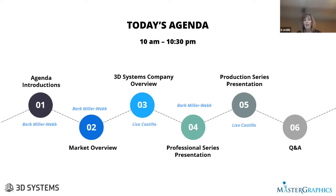Today we're going to discuss the impact 3D Systems is having on the additive manufacturing industry. We'll go into a market overview that I'll cover. Then Lisa Castillo-Brown is going to cover the 3D Systems overview. We have 3D Systems broken out into two segments: professional series 3D printing and production series. And of course, we'll leave the end for about five minutes of Q&A.